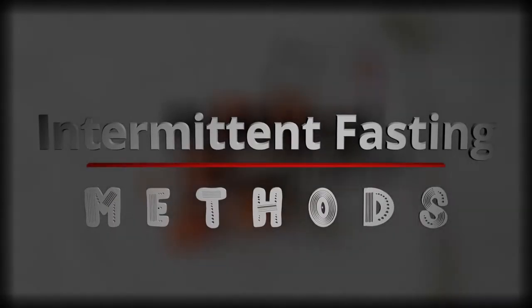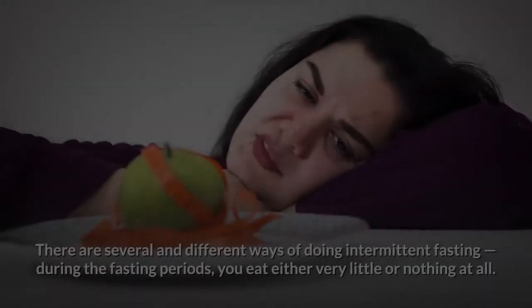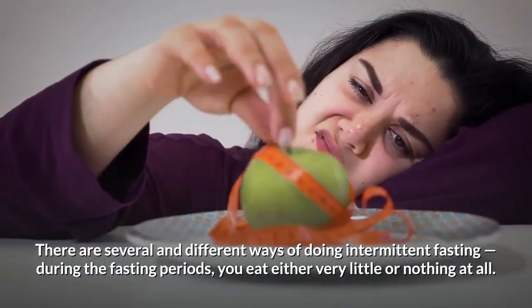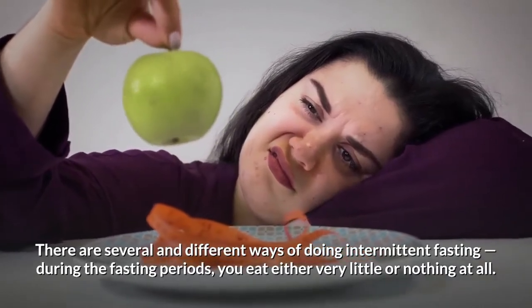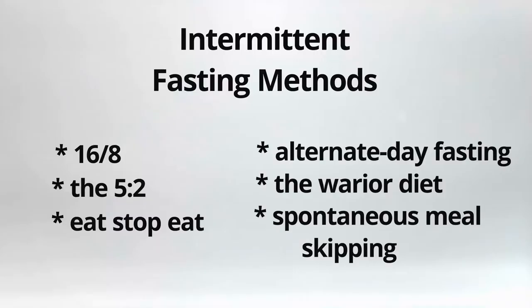Alright, so now let's talk about intermittent fasting methods. There are several different ways of doing intermittent fasting. During the fasting period, you eat either very little or nothing at all. So these are the most popular methods.